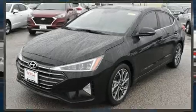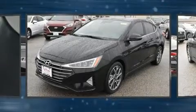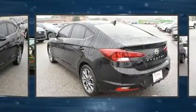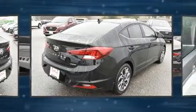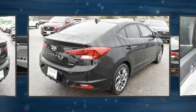You can expect a lot from the 2020 Hyundai Elantra. This four-door, five-passenger sedan will allow you to take command of the road with confidence. Smooth gear shifts are achieved thanks to the efficient four-cylinder engine, and for added security,